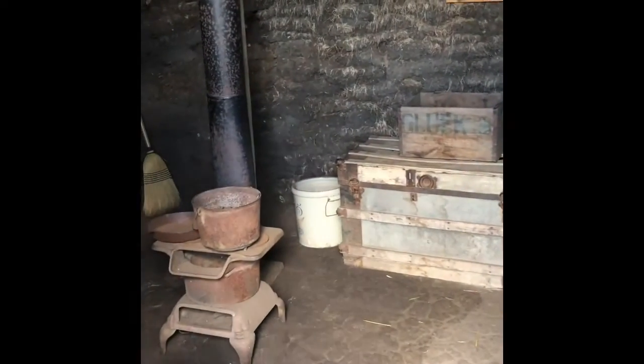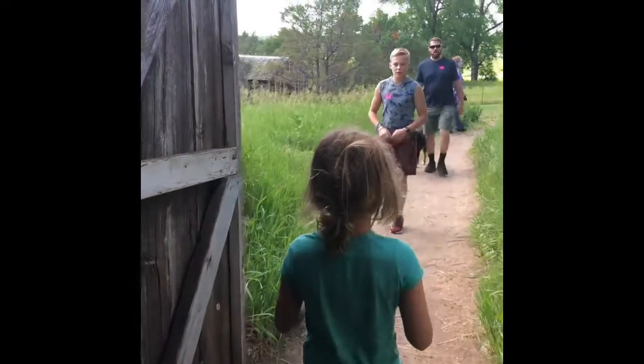Yep. Oh my God. Go on all the way in. Can you imagine living in here? Oh my God. I don't know what to say. This is, like, amazing. We should probably get out of here — snakes.